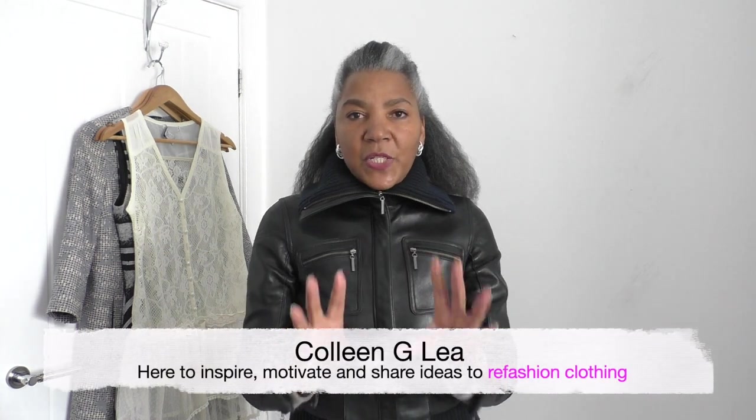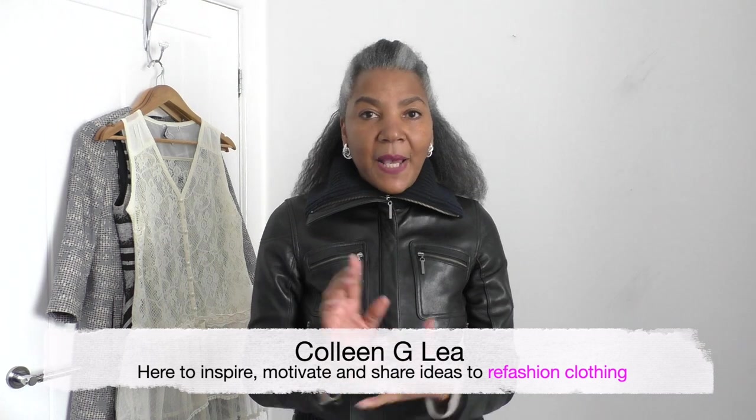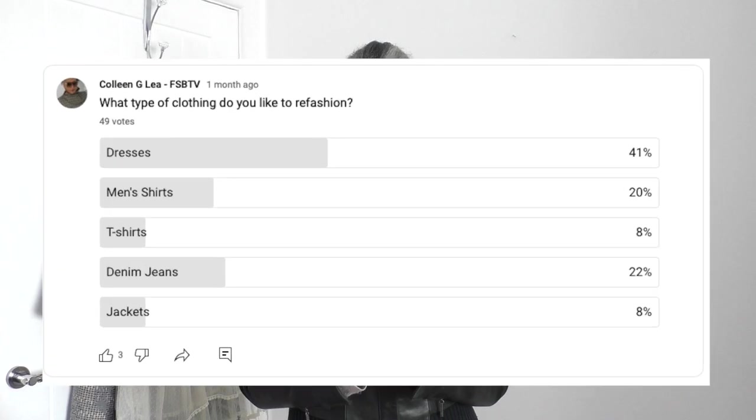Hello fashion sewers, I hope you're well. I know it's been a long time since I put a video on my channel - it's the first one this year of 2023, and it is a request from yourselves. I put out information on my community tab asking you what kind of projects you want me to refashion. The top one was dresses, then denim jeans, and then men's shirts.